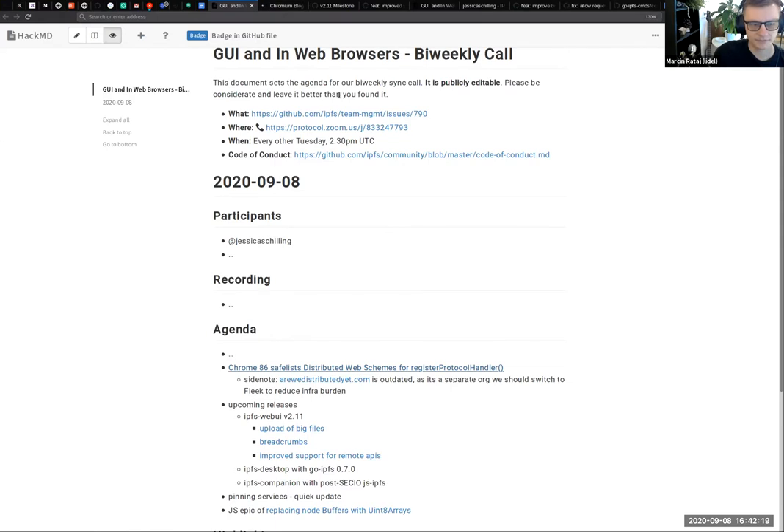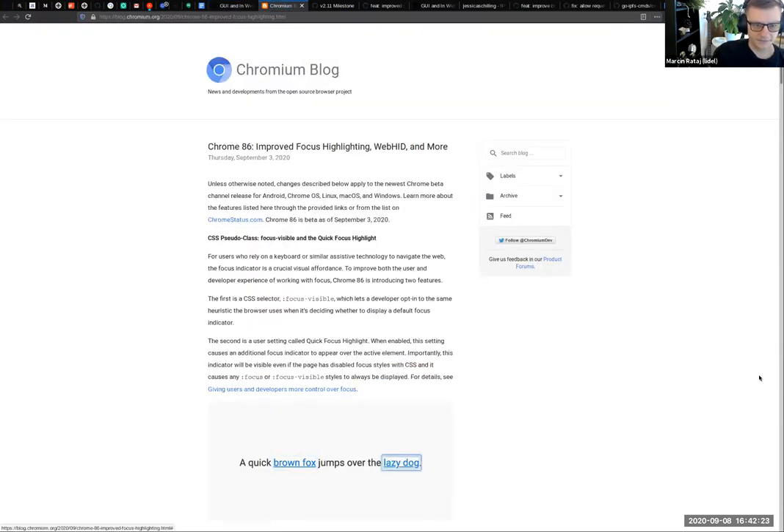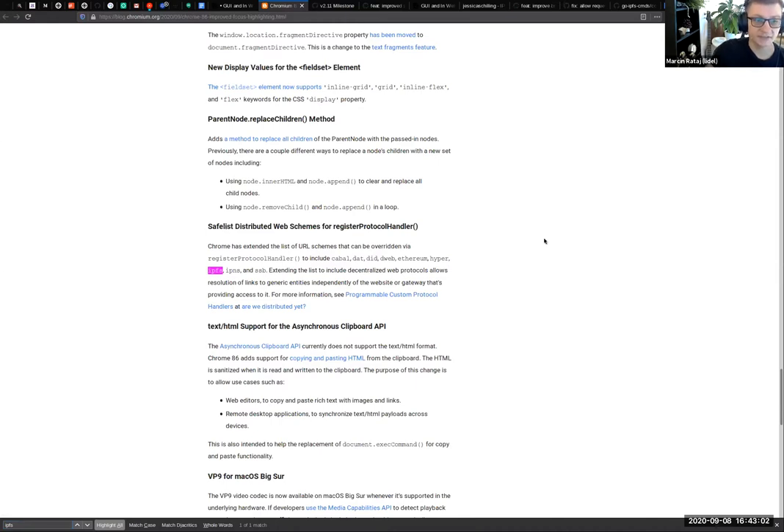The cool development is that part of work we do with Egalia on improving the way protocol handlers work on the web platform. Initially, the goal was to improve browser extension context, but since then the work pivoted a little bit and we are improving the way the generic navigator API looks like. So in Chrome 86, which shipped on the 3rd of September, there's this update that IPFS, IPNS and a bunch of other distributed web URI schemes are now safe-listed, which means everyone can use them with the register protocol handler API.